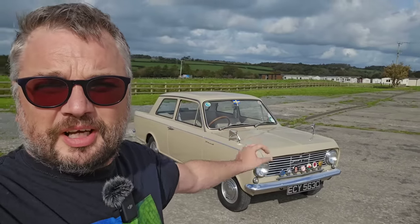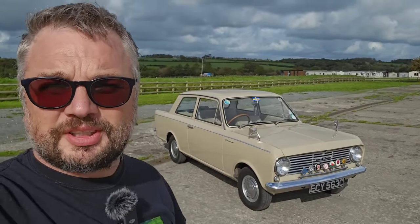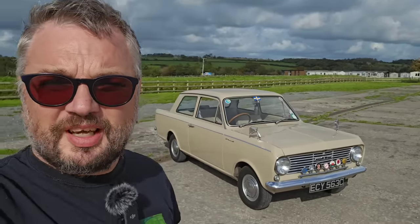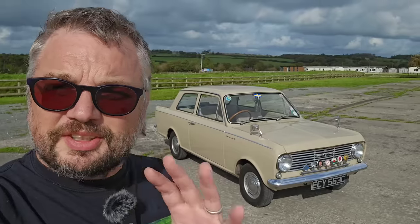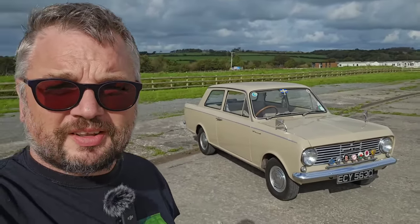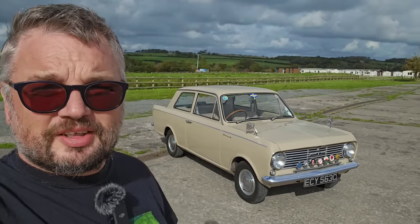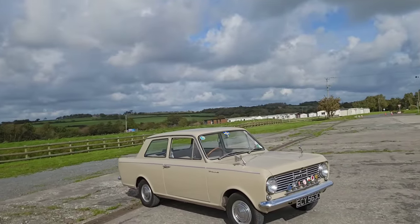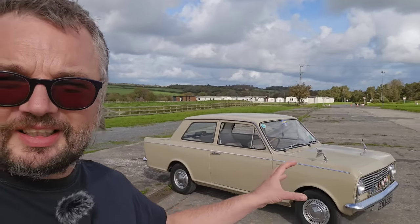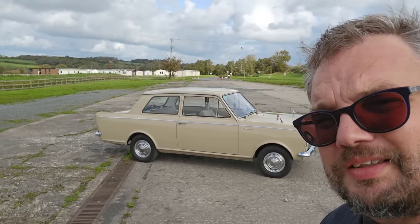We'll start with the older car — the saloon. The Viva HA was Vauxhall's first baby car, launched in 1963 to much fanfare and reckoned to be a jolly little car to drive. It faced stiff competition from the Anglia 105E and the Austin 1100s in that very busy small car sector. The styling is nice — nothing excessive. It's not a particularly classy shape, but it is neat, and I think neater than its Opel Kadett stable mate.